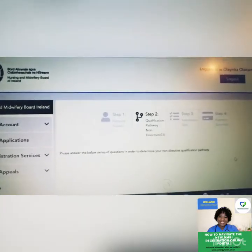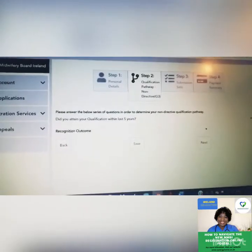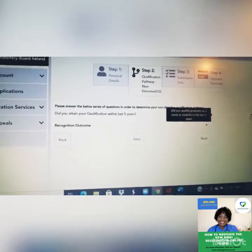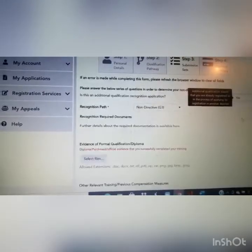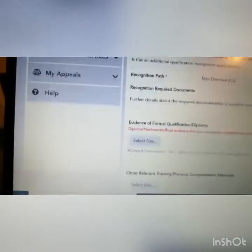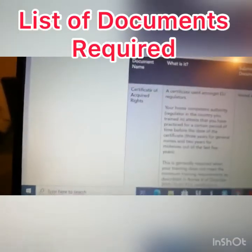Be patient with the process. As a G3 candidate, it will ask did you obtain your qualification within the last year — that's your qualification as a nurse or midwife. Select yes, and it will ask you to upload the required documents. A further details list of required documents is available on screen.